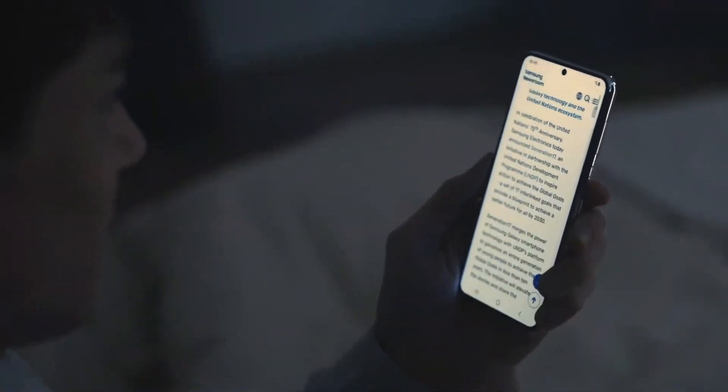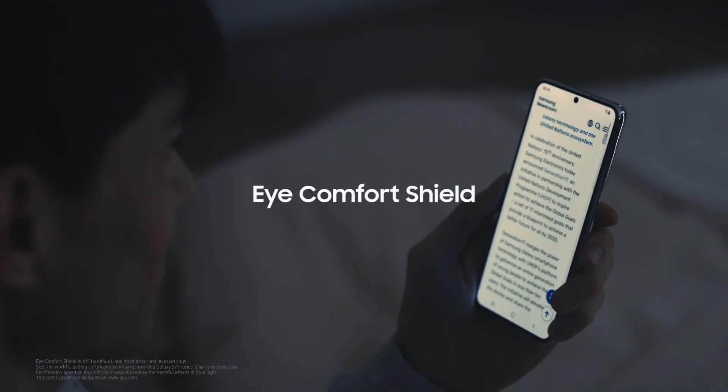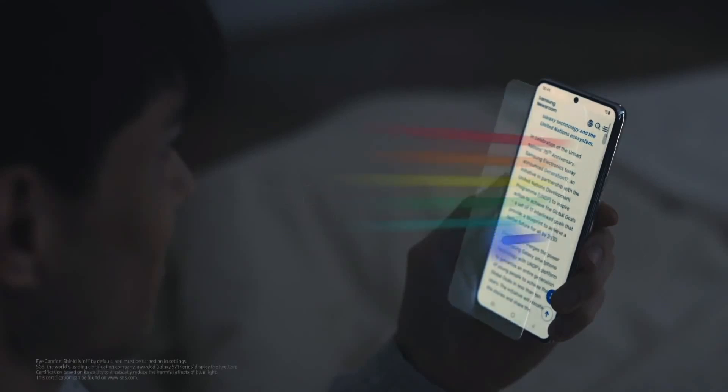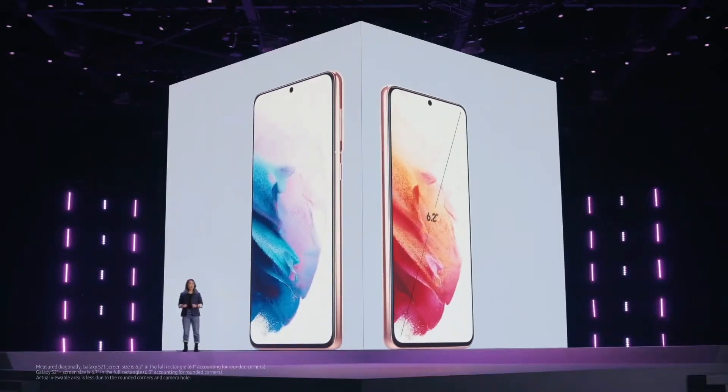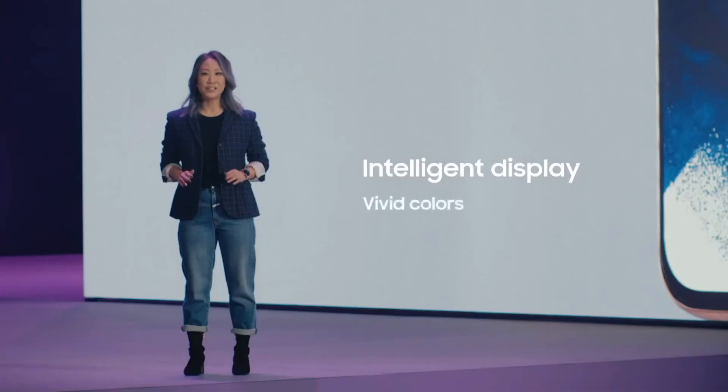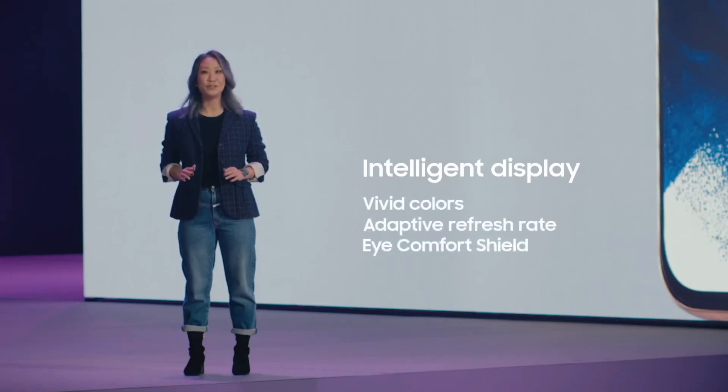But this display doesn't just look better — it's also better for you. Blue light can make it really hard for us to sleep and it often hurts our eyes. Our new eye comfort shield analyzes your usage pattern to automatically adjust your blue light filter. That way, your eyes will stay comfortable no matter what. Whether you choose Galaxy S21 and its 6.2-inch display or the S21 Plus and its 6.7-inch display, you will get the most advanced, intelligent display we've ever put on a smartphone, with vivid colors, an adaptive refresh rate and eye comfort shield.